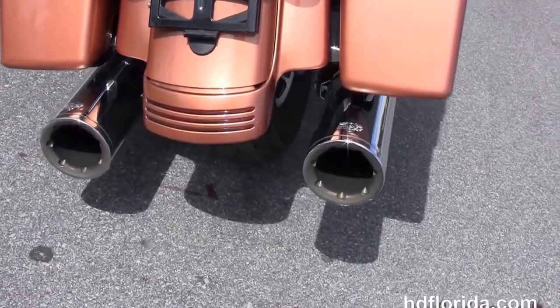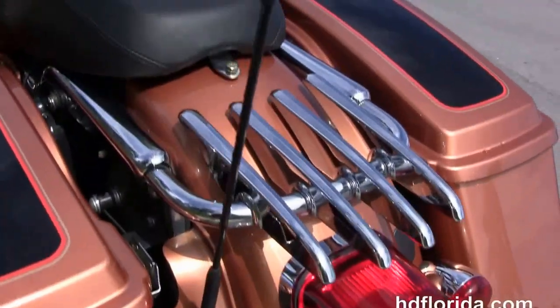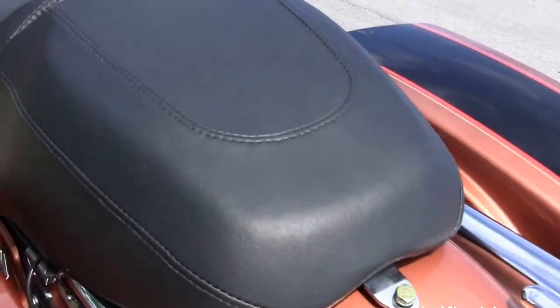It's got the hard locking saddlebags, the additional chrome luggage rack, the upgraded shorty antenna, custom filled inner rear fender, the sculpted one-piece two-up seat, and a six-gallon fuel tank.